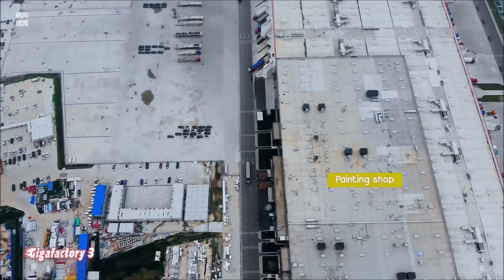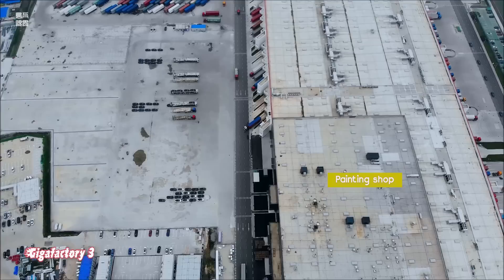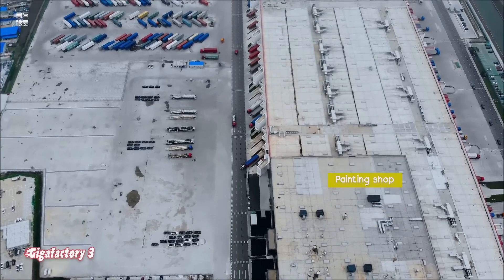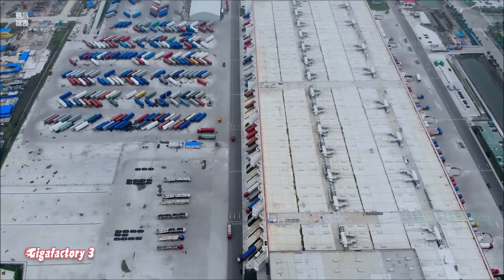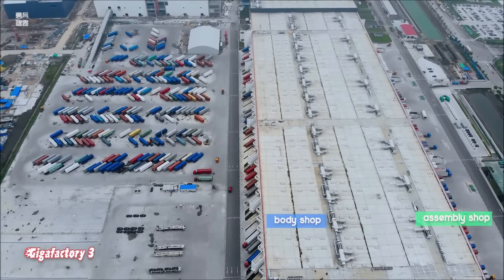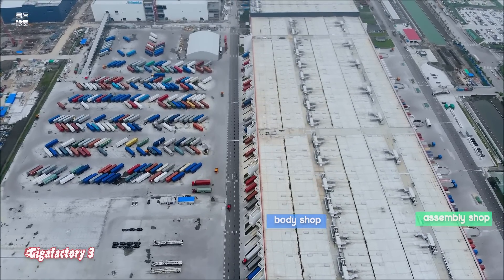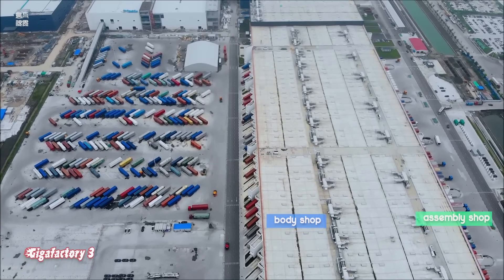Speaking of drone flyovers, you're also about to see the recent flyover from my friend Vuva, who has been going to Giga Shanghai regularly and sending us good reports from there. Thank you, Vuva, for that.